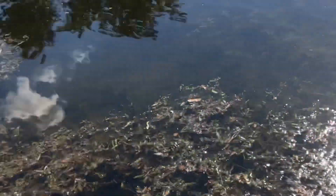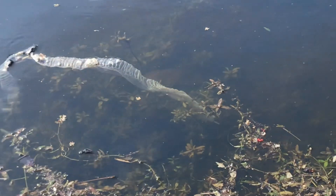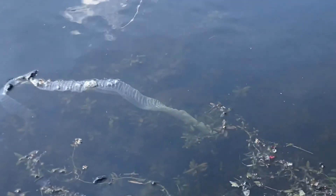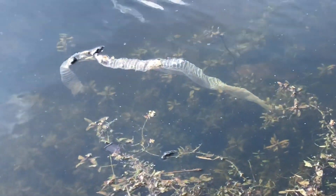Everything is looking kind of cool — not seeing any fish or anything — but one thing we are seeing is look at this right here. When I first seen this I thought it was a piece of plastic or something like that, but upon further examination you guys are seeing it right there — it is in fact a snake shed.